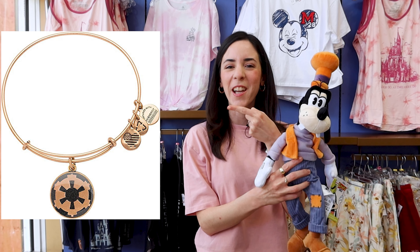We are giving that Goofy plush away in this video — especially for those of you who cannot make it to Walt Disney World. Once he sells out, he's gone forever. We are also giving away an Alex and Ani Star Wars bracelet. All you have to do is like, subscribe, and comment with your two favorite items from this merch tour video. I will choose the winner on October 25th, a Tuesday. I will reply to your comment and ask you to send a DM on Instagram with your shipping information.